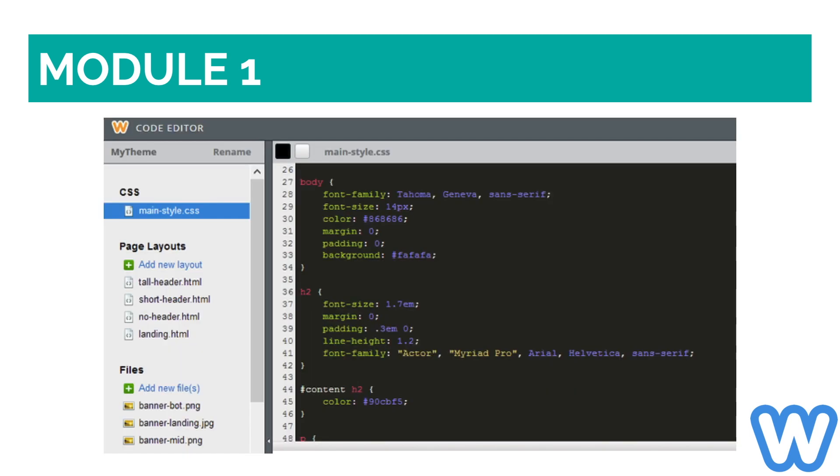If you are proficient in coding, Weebly is great since you can edit its HTML and CSS code. This is useful if you want to make changes to certain elements, and allows for greater flexibility in the design. You can also export your website code, but once you do that, editing the website in the future will be purely code-based.